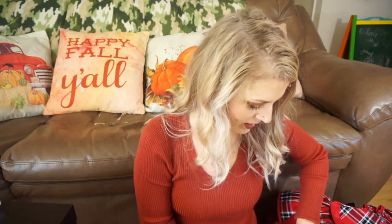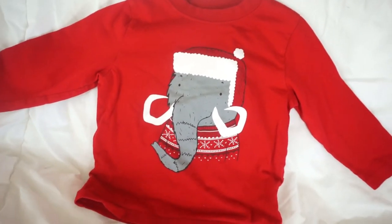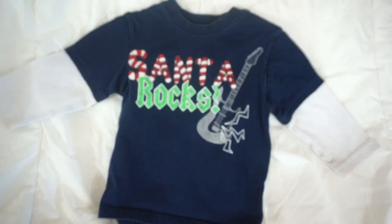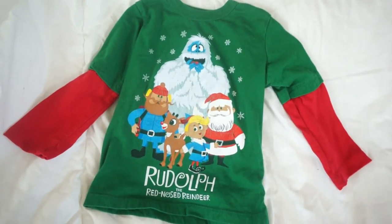I also have this 18-to-24-month shirt, but it looks huge. My mom actually got this for my son for Christmas a few years ago, and I love it — it's the cutest long-sleeve t-shirt with an elephant in a Santa hat and Christmas sweater on it. And then these next two are Christmas t-shirts from my son's old clothes. This one says Santa Rocks and has a little guitar — it's a 2T but looks really big. Then there's this one that says Rudolph the Red-Nosed Reindeer with all the characters. I love this shirt because I used to love that movie when I was a little kid, so I had to keep it for my daughter.